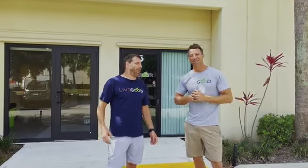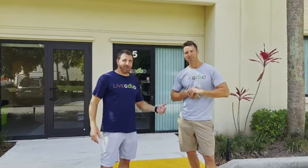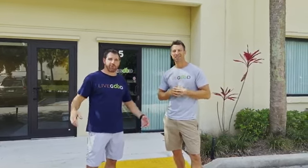What's up guys? I'm here with our director of product development Ryan Goodkin, one of the owners of LiveGood. We're excited to give you a quick tour.